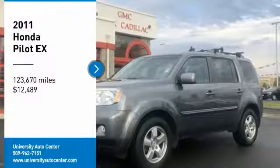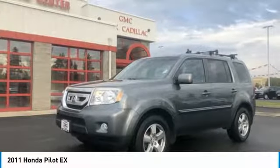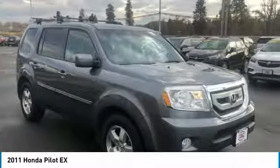You are going to love the 2011 Honda Pilot. Optimal Utility. Indulgent Interior. Powerful Performer.